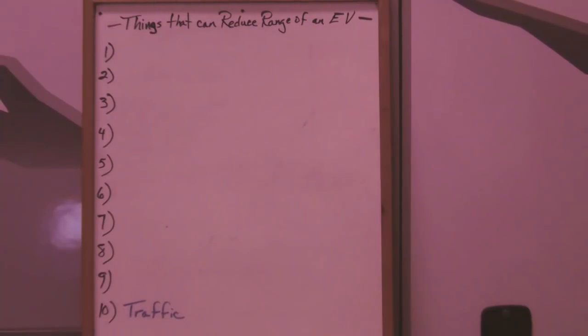In today's video we're going to talk about 10 things that can reduce the range of an EV conversion. These aren't in any specific order, but I am going to go from 10 up to number one.